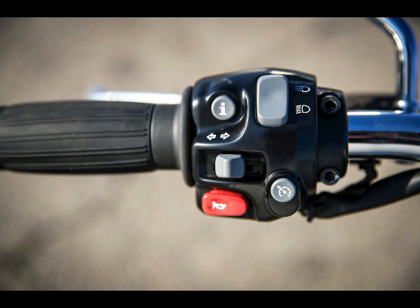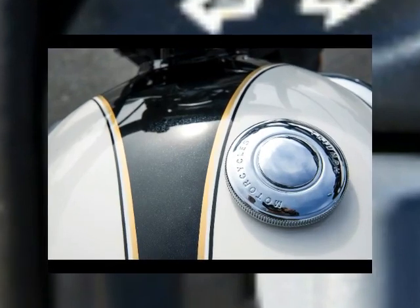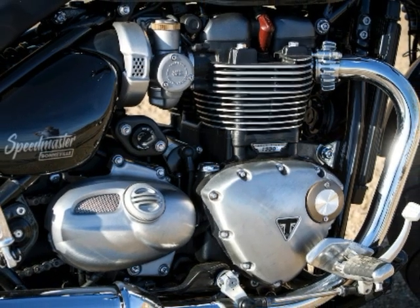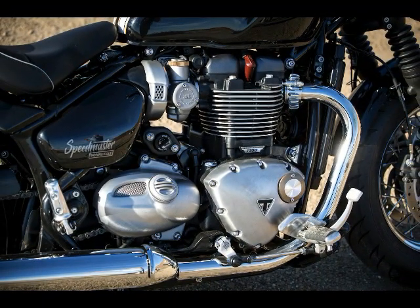Maximum Power: 77 HP at 6,100 RPM. Maximum Torque: 78 ft-lbs at 4,000 RPM. Valve Train: SOHC, 4 valves per cylinder. Fueling: Multipoint Sequential EFI. Cooling: Liquid.